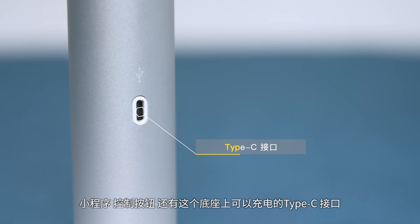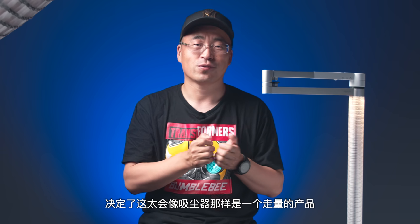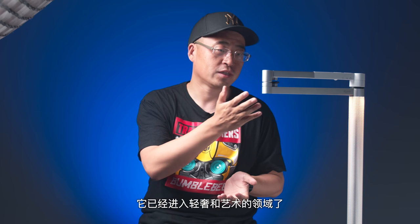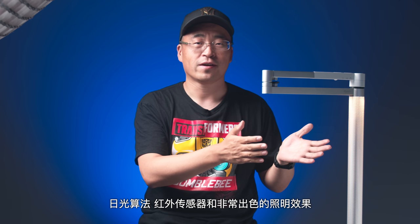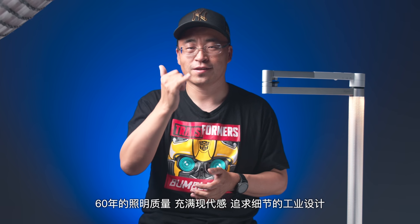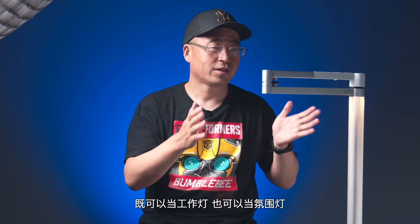那从实用的角度出发，融合了很多传感器和软件，最终追求人、产品、环境的有机结合，让灯光随着人的需求变化。小程序控制按钮，还有这个底座上可以充电的Type-C接口，都在述说着这是一个追求极致、充满了细节和关怀的产品。不过，5990元的售价决定了这不会像吸尘器那样是一个走量的产品，它已经进入了轻奢和艺术的领域，可能也是这个产品走入家庭的最大障碍。日光算法、红外传感器，非常出色的照明效果，60年的照明质量，充满现代感、追求细节的工业设计，既可以当工作灯也可以当氛围灯。